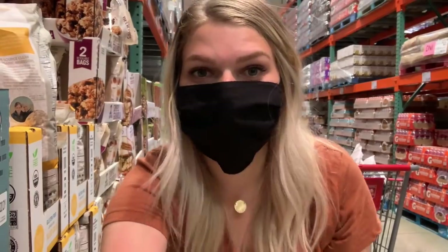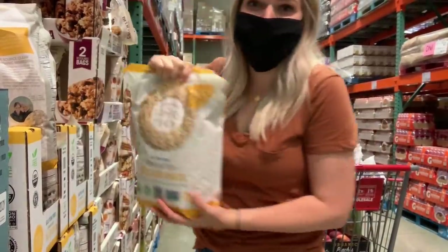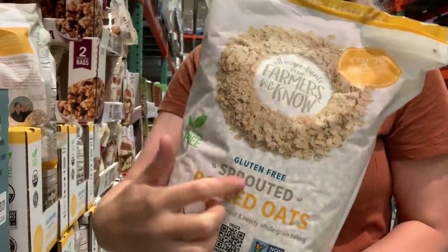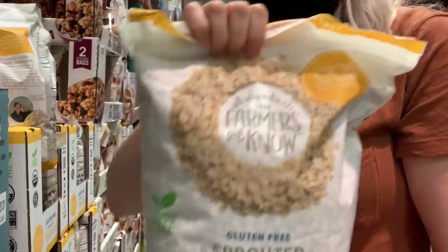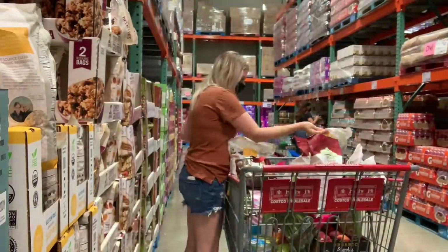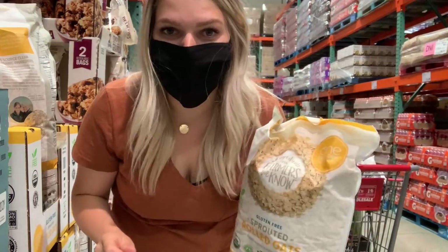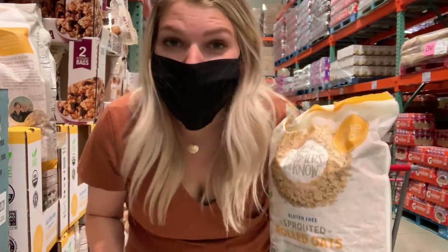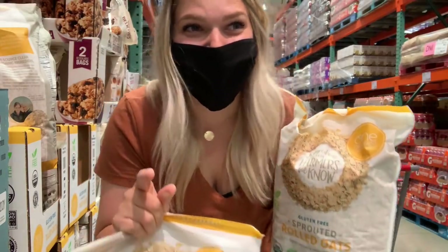I literally cannot believe this — I've been looking so long for a certified gluten-free and organic oat. We make a lot of oatmeal. I just found one! It's $7.59 for 80 ounces. Huge bag, sprouted rolled oats, certified gluten-free and organic. I'm actually going to grab four of them — we use a lot of oats, I make a lot of granola and oatmeal. If you are not sensitive to gluten, the Trader Joe's ones are amazing, but these are better for gluten sensitivity.